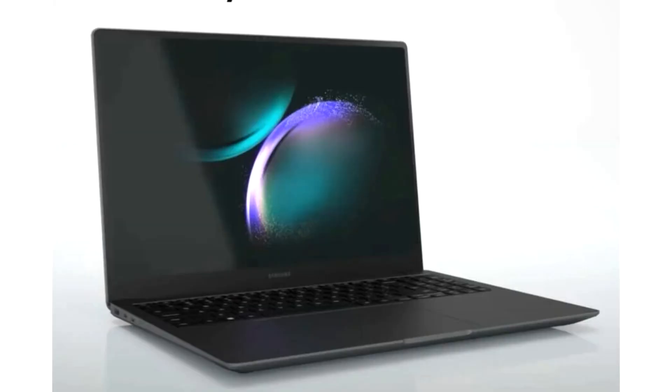Samsung Galaxy Book 4 Series, powered by next-gen Core, Arc, and RTX 40 Series graphics. The full specifications of Samsung's upcoming Galaxy Book 4 line of ultra-portable notebooks have been leaked to the web by Windows Report.